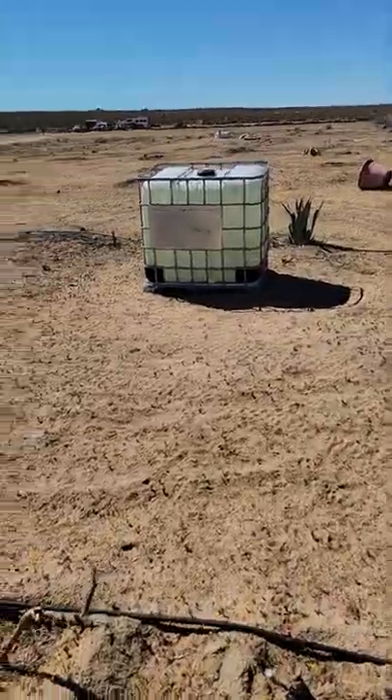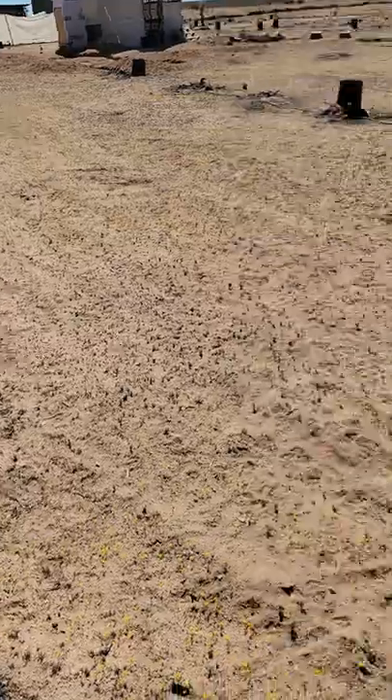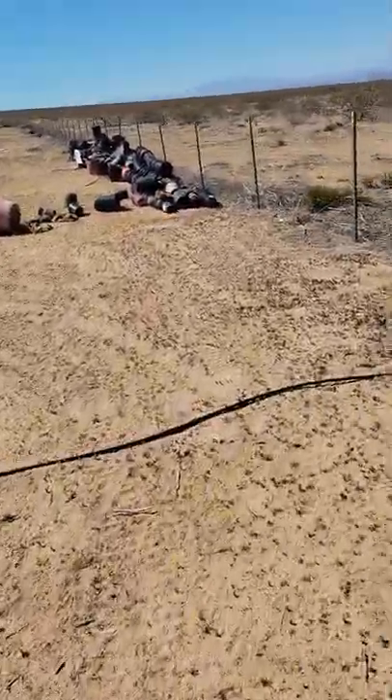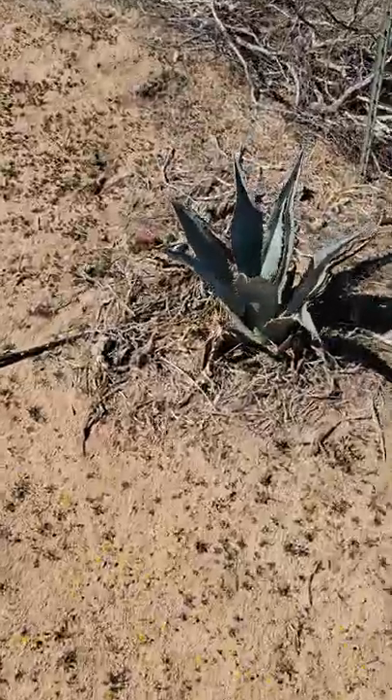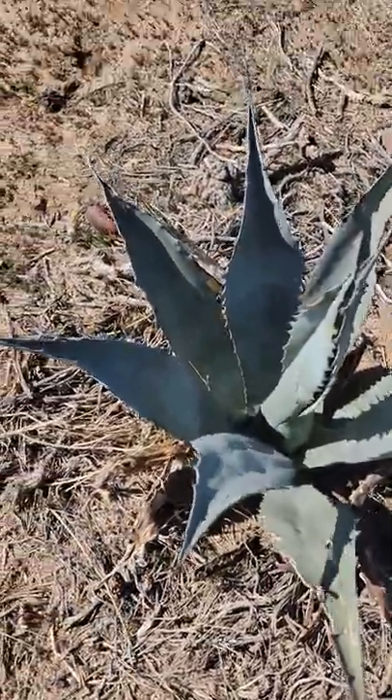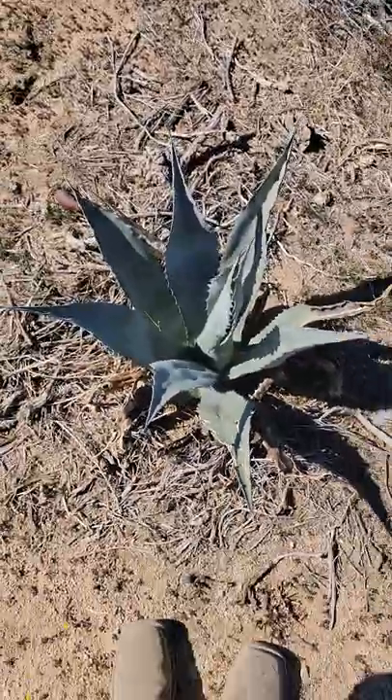The desert's starting to look good. We've got more rainwater collection over here, more cholla cacti. These are a couple other agaves that are a bit older and established — this is how they look when they get taken care of.